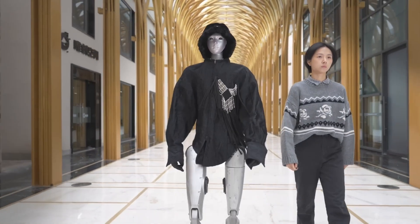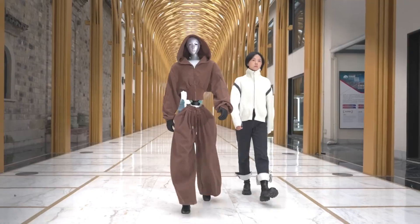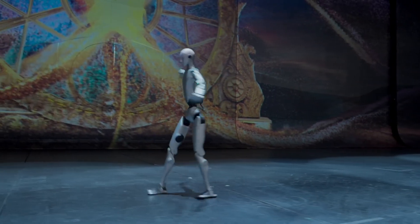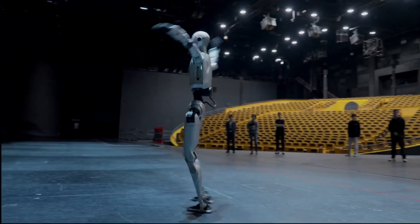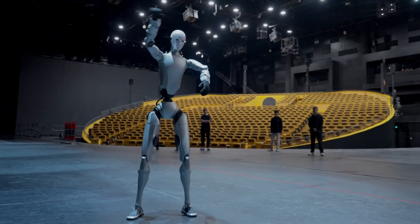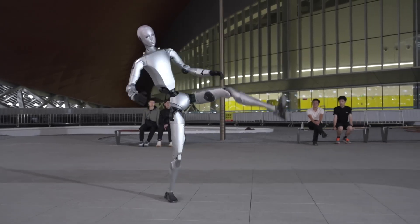But the H2 isn't just competition — it's symbolism. It's China saying, we can lead in humanoids, too. Some online threads even called it an automation singularity: robots now helping to build the factories that create more robots. As one Redditor put it, if you want to build a robot, you buy parts from China. Now they're building the robots, too. There's no catching up.